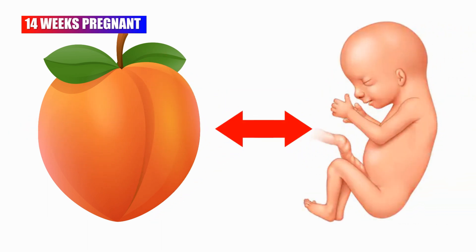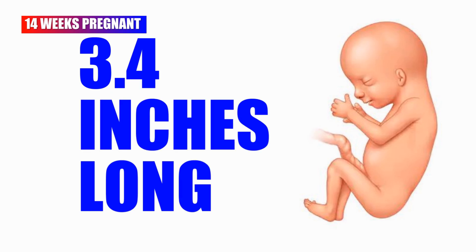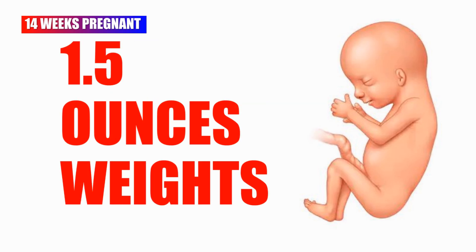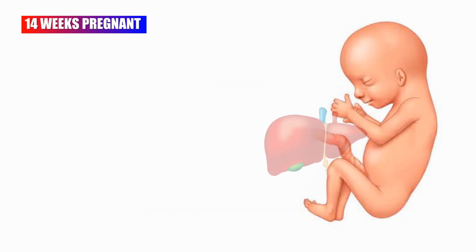At 14 weeks pregnant, your baby is as large as a peach. The baby is now about 3.4 inches long and 1.5 ounces weight. This week your fetus's kidneys can make urine, and the liver and spleen do their duty regularly.